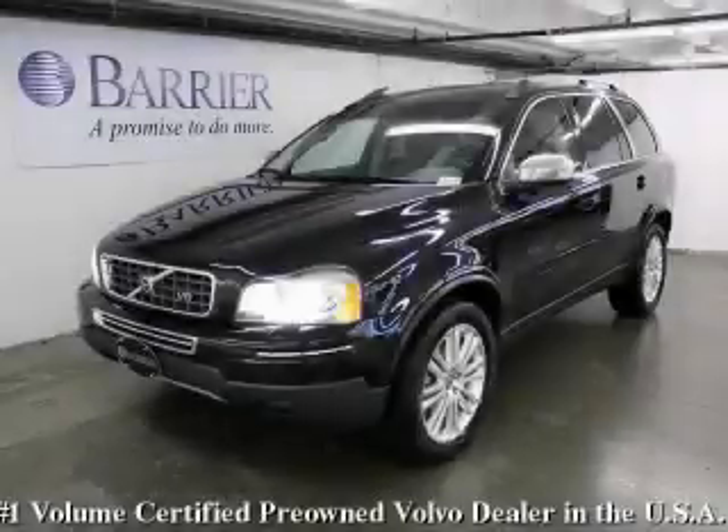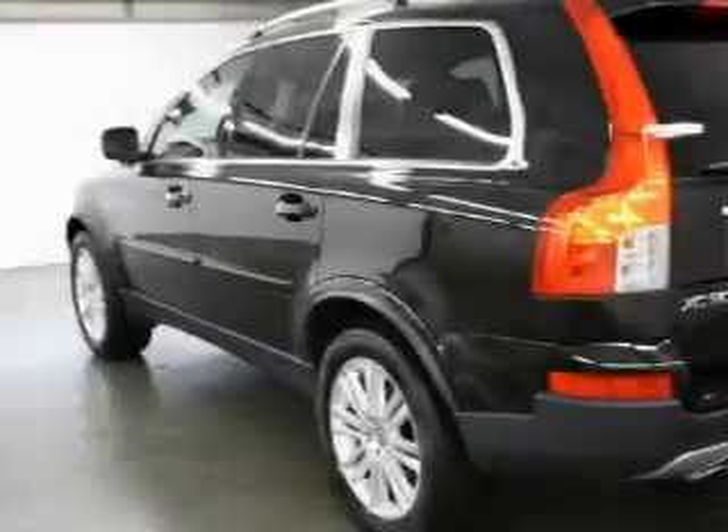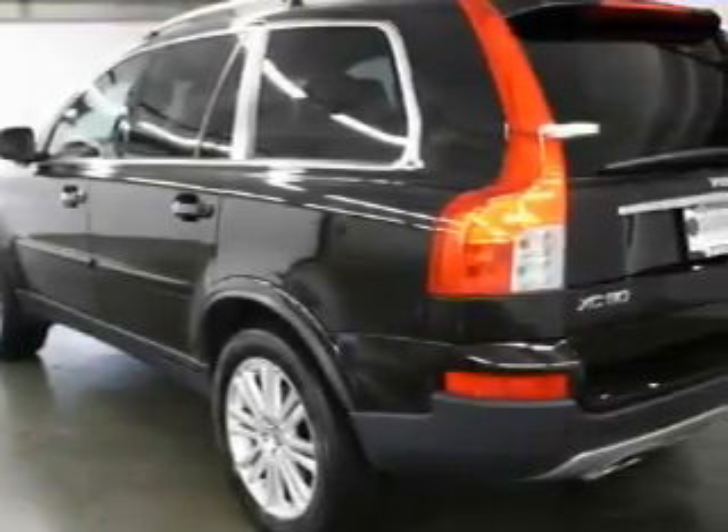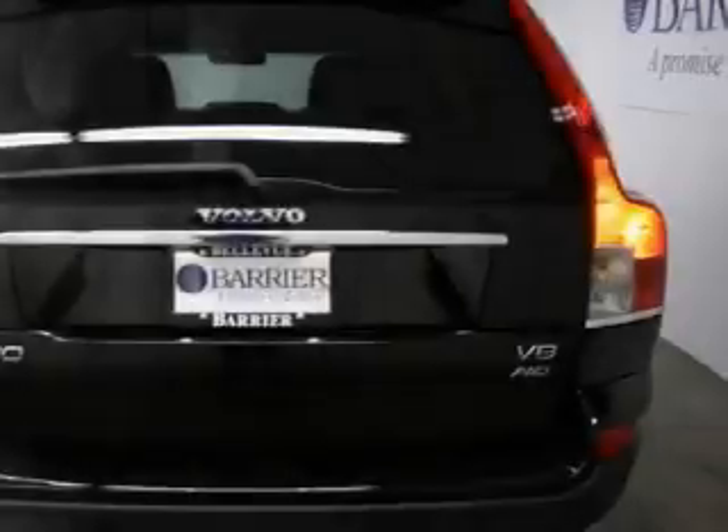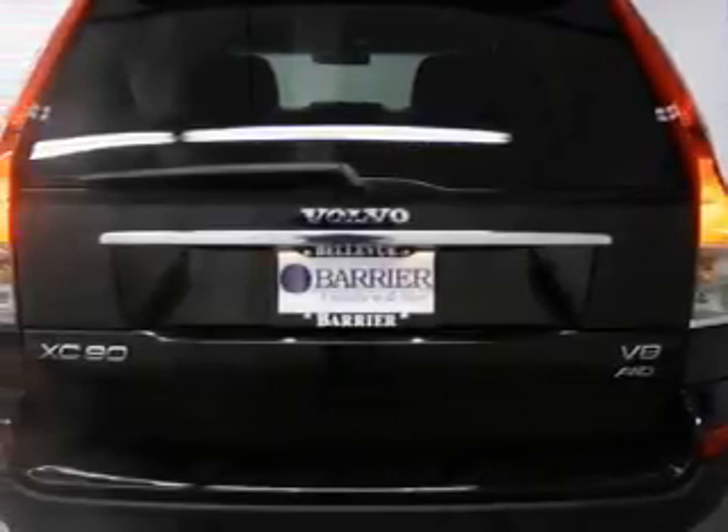This is a certified pre-owned 2008 Volvo XC90, a luxurious package designed with the finest elements in mind. The balanced eight cylinder engine, connected to an automatic transmission, is both responsive and well controlled.